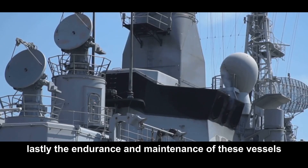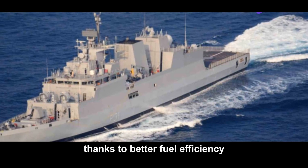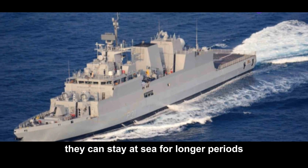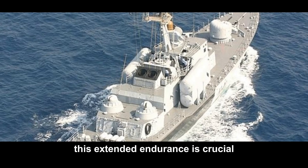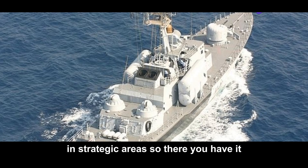Lastly, the endurance and maintenance of these vessels have been significantly improved. Thanks to better fuel efficiency and maintenance schedules, they can stay at sea for longer periods without needing refueling or repairs. This extended endurance is crucial for maintaining a persistent presence in strategic areas.